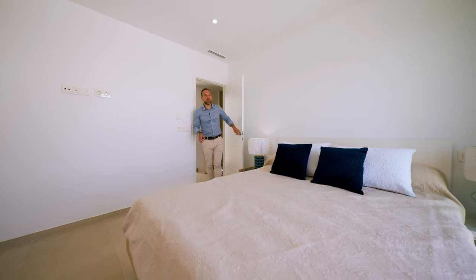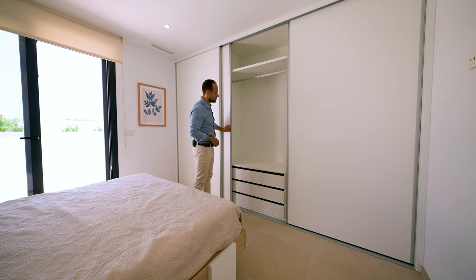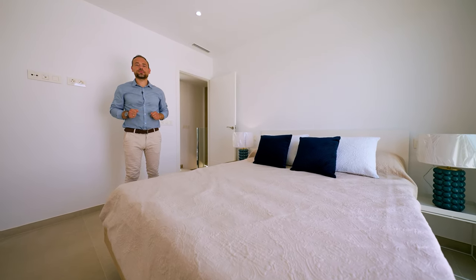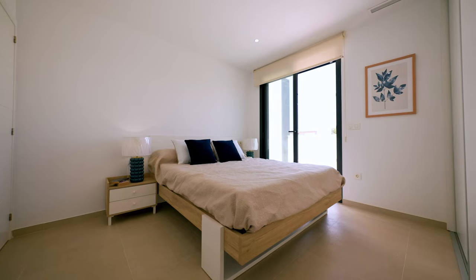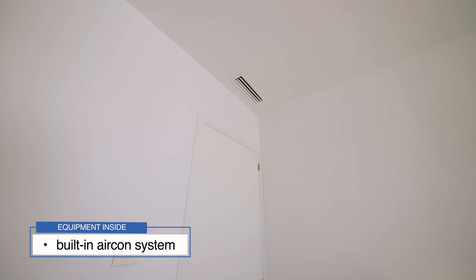This is the master bedroom. It is really spacious with a huge built-in wardrobe and access to the private balcony. By the way, all the furniture is included in the price. Every room of this property comes with a built-in air conditioning system incorporated in the walls, which can both cool and heat the space.